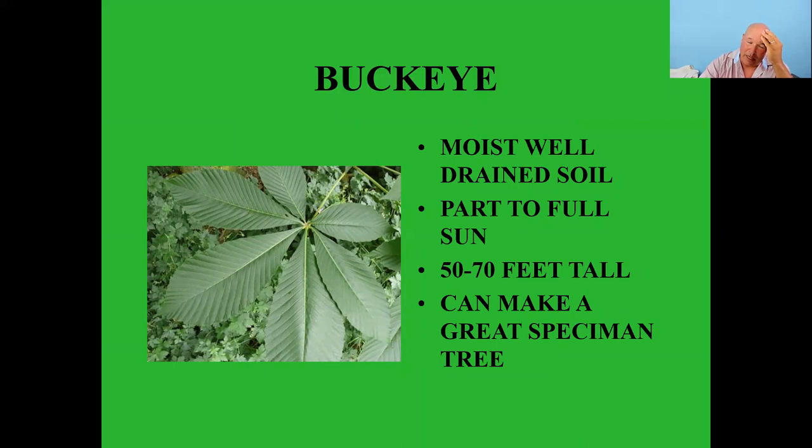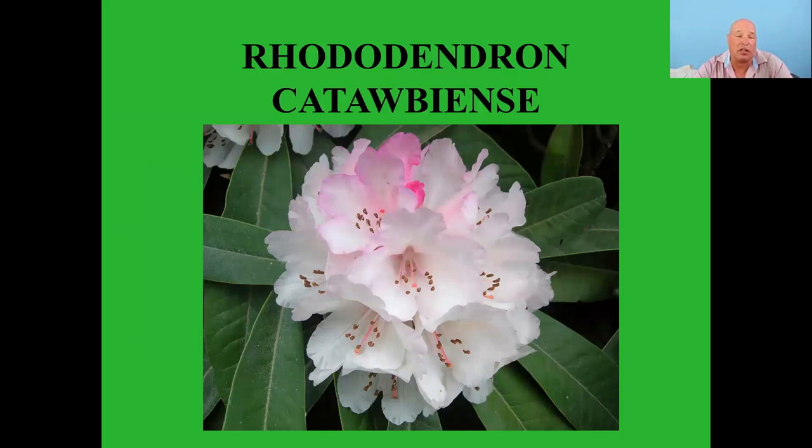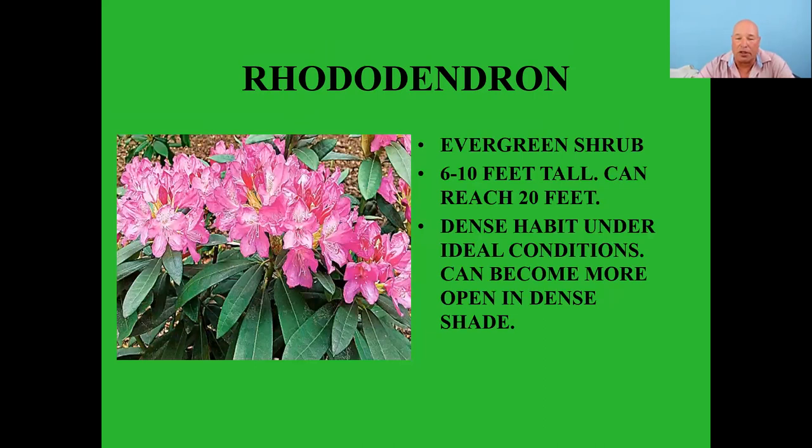Some of the native rhododendrons are also great for hummingbirds — evergreen shrubs six to ten feet tall that can reach 20 feet under ideal conditions but can become more open in dense shade. Canada lily grows three to eight feet tall in full sun with rich moist soil, producing 16 to 20 blooms per plant.